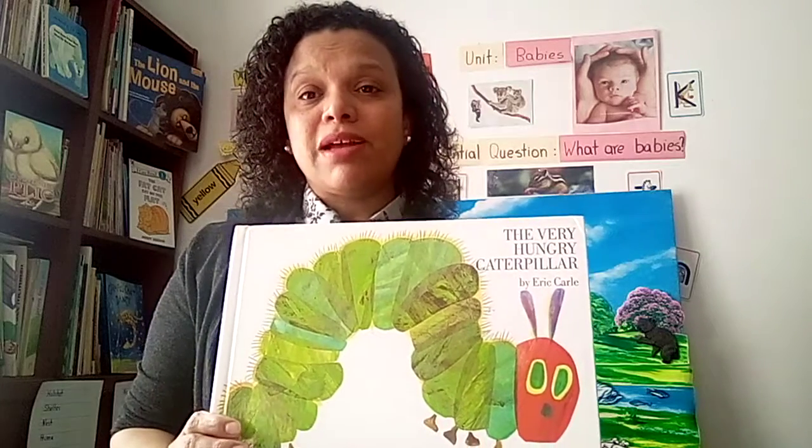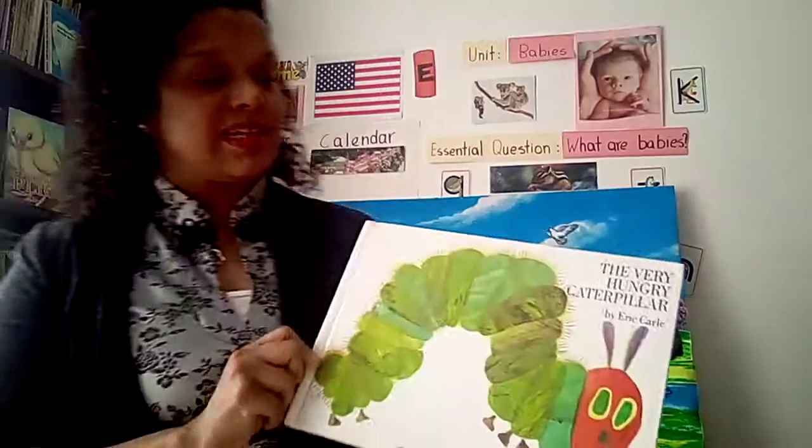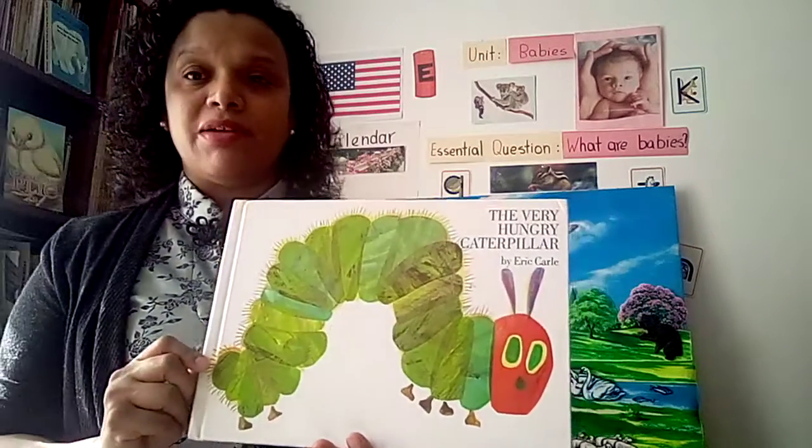Hi everyone! Welcome back to Miss Magda Reading Time. The story I have for you today is The Very Hungry Caterpillar by Eric Carle.